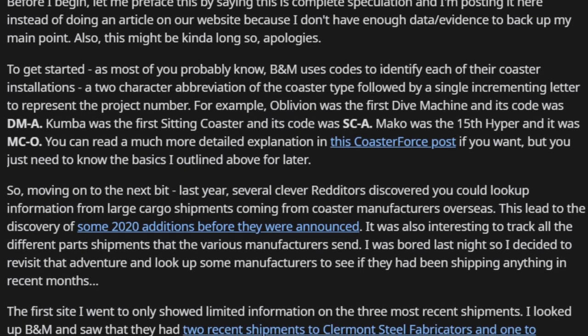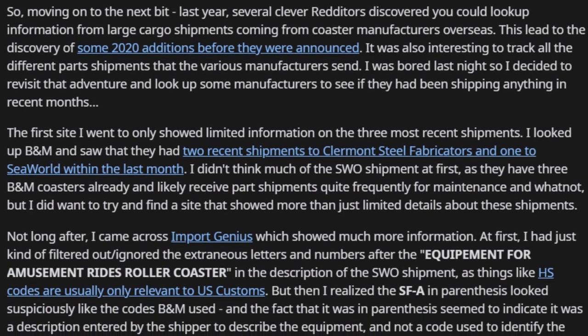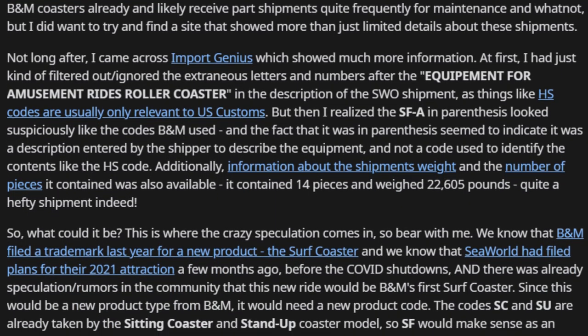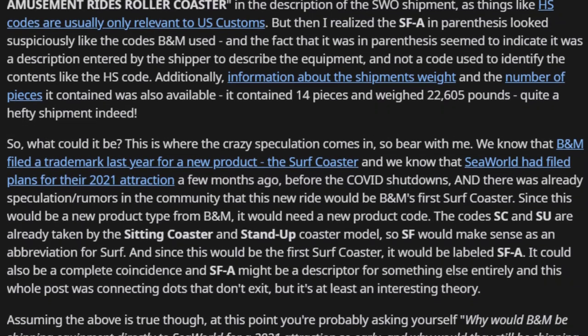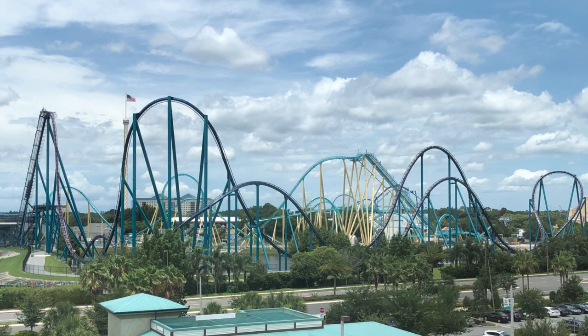Recently, an r/rollercoasters user with the username TheNick_C revealed they had found a series of shipments from B&M's facility in Europe to locations in the United States. Two of these were routine shipments to Claremont Steel in Ohio, where B&M manufactures track pieces. But one of the shipments was headed to SeaWorld Orlando. This doesn't seem that odd initially, as the park has multiple roller coasters from the manufacturer and must regularly order parts for maintenance.